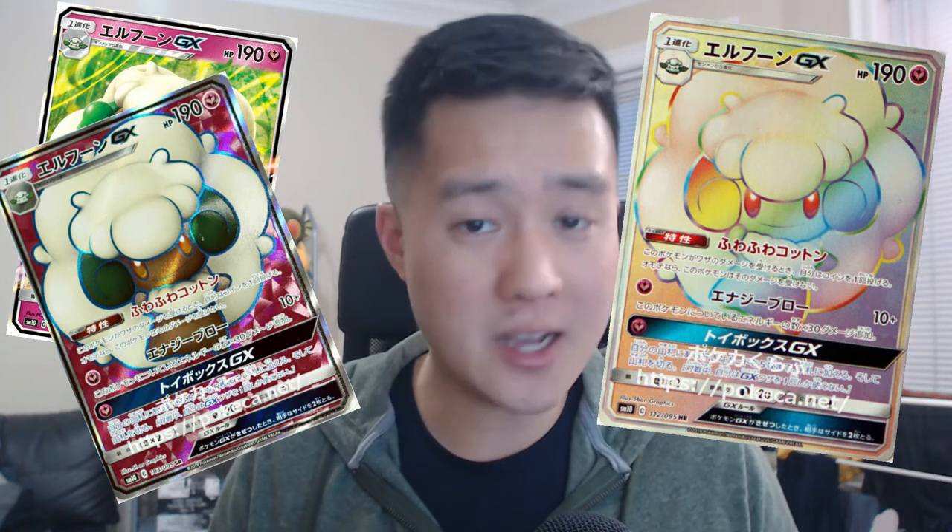Starting with the regular rare in third place - the Whimsicott art is just okay, you can't even tell if it has limbs. The full art with its contrasting colors makes the card pop, and the rainbow rare is kind of mediocre. I'd put the full art and rainbow rare tied for first. As for the Pokemon itself - it's a Stage 1 that evolves from Cottonee, which is about as dangerous as a fly. It comes in with 190 HP, which for a Stage 1 GX isn't bad. Its ability is Fluffy Cotton: during your opponent's turn, if you take damage from attacks, flip a coin - if heads, prevent that damage. This is huge and makes this card very viable.